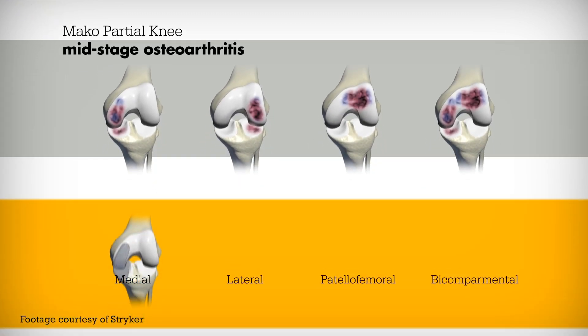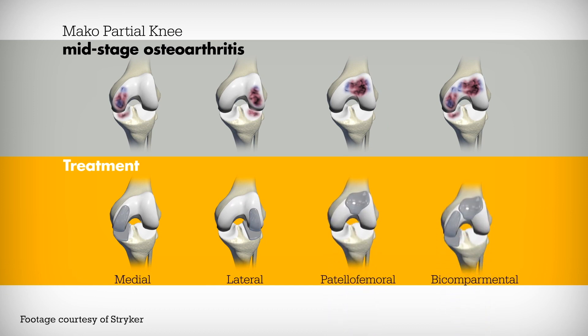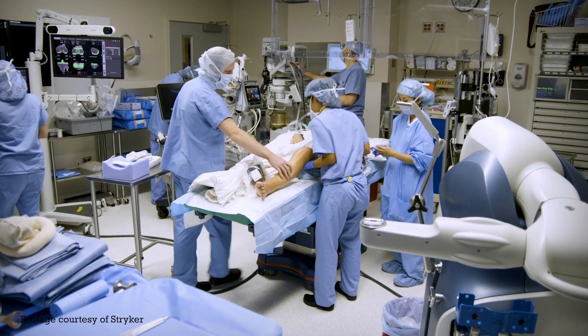The Mako can also be used for partial knee replacements, and one of the big benefits is that we can a lot of times do a lesser procedure for somebody, particularly if they're elderly or if they're younger. On either extreme it's really beneficial, because a partial knee replacement has a much easier recovery than a total knee replacement, and so if we can do that — and do it well — that's what the Mako allows you to do, to everyone's benefit.